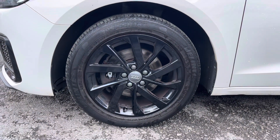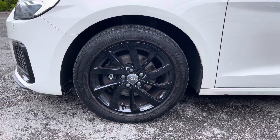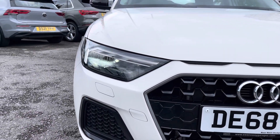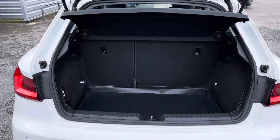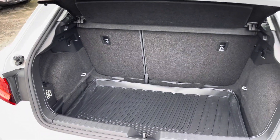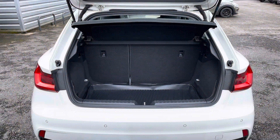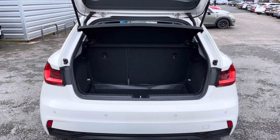It sits nicely on 16-inch alloy wheels finished in black. You do have LED headlights which light up the road nicely, providing you with great visibility. In the boot you will find 335 litres of space, which can be increased to 1090 litres with the rear seats down.